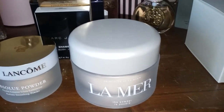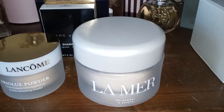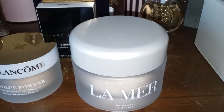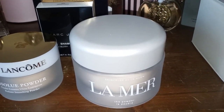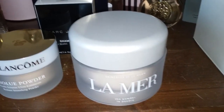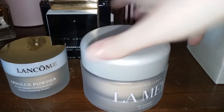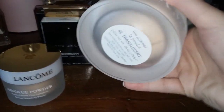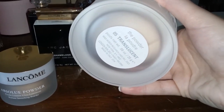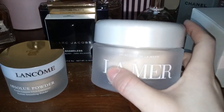It does fluff up a lot so you can actually inhale it, so if you're allergic to talc or powders like that, be careful when you apply it because the particles are so small — it's just so finely milled, like a cloud. I could go on all day about this powder. It's $65 and it comes in translucent with 25 grams of powder in here.